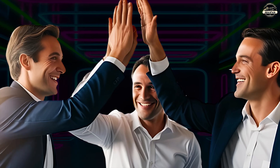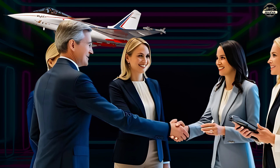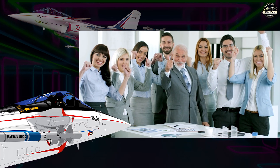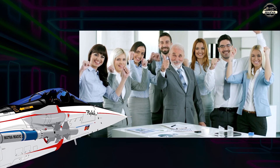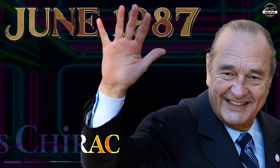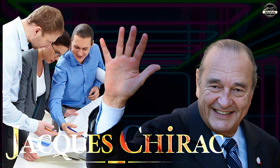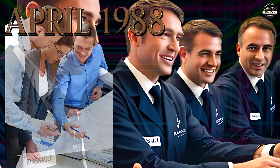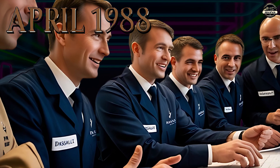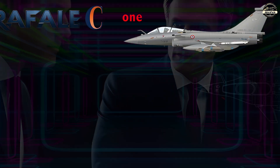Following the success of these demonstration programs, confidence in the viability of a full-scale Rafale development program grew within both the French government and industry. In June 1987, French Prime Minister Jacques Chirac announced that the government would proceed with the project. On 21st April 1988, a contract was awarded for full pre-production aircraft.